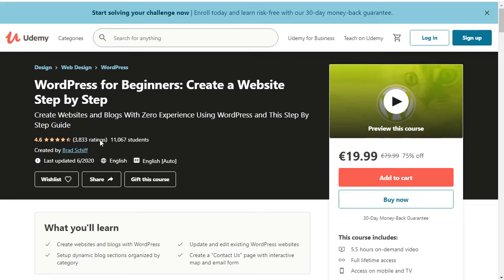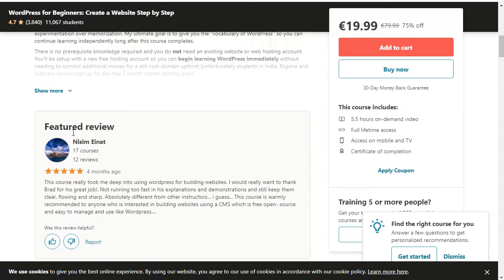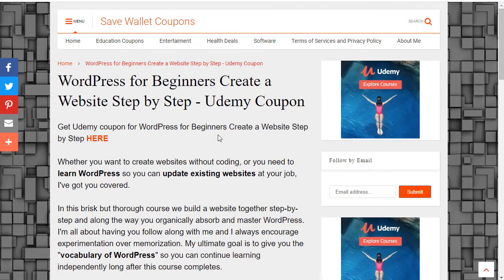Don't worry, you will find the link to the article and to the course in the description. Let me tell you about the description of the course called WordPress for Beginners: Create a Website Step-by-Step.